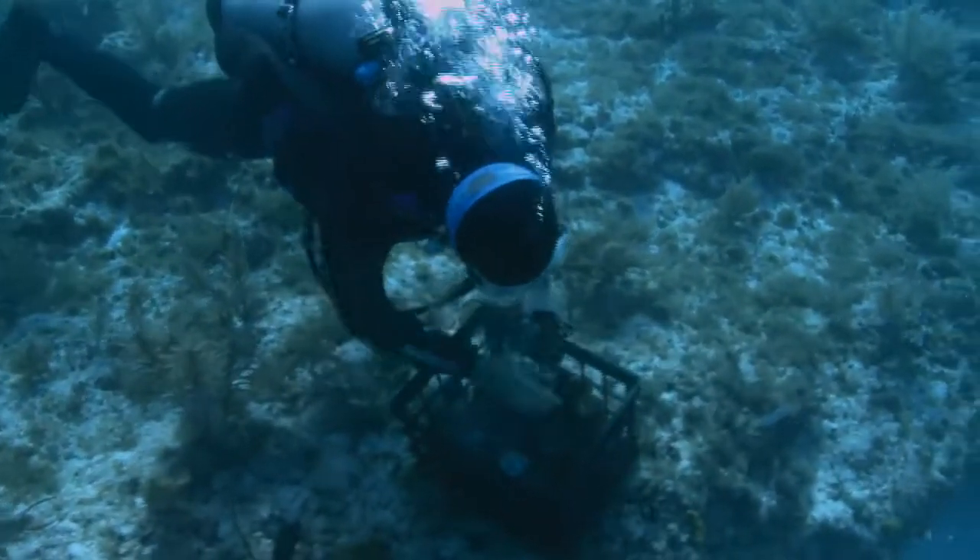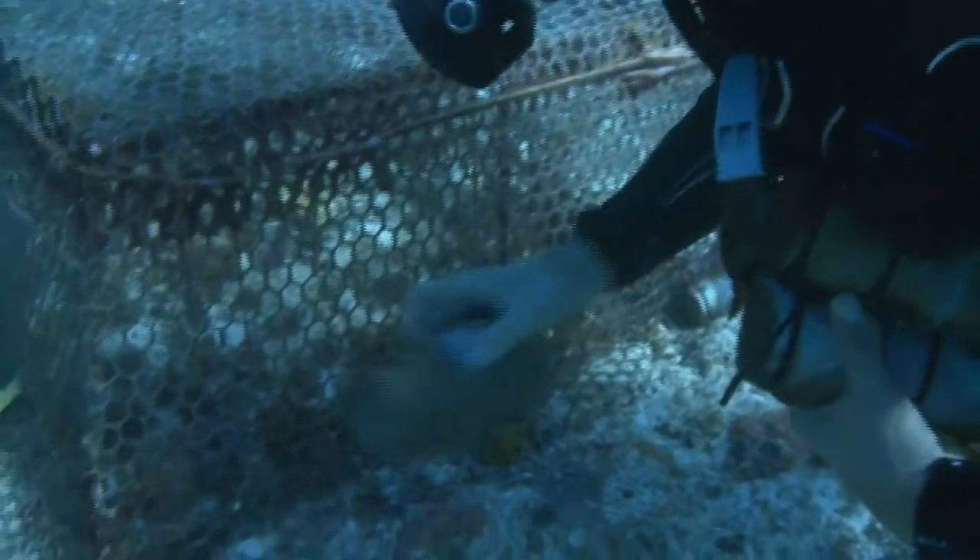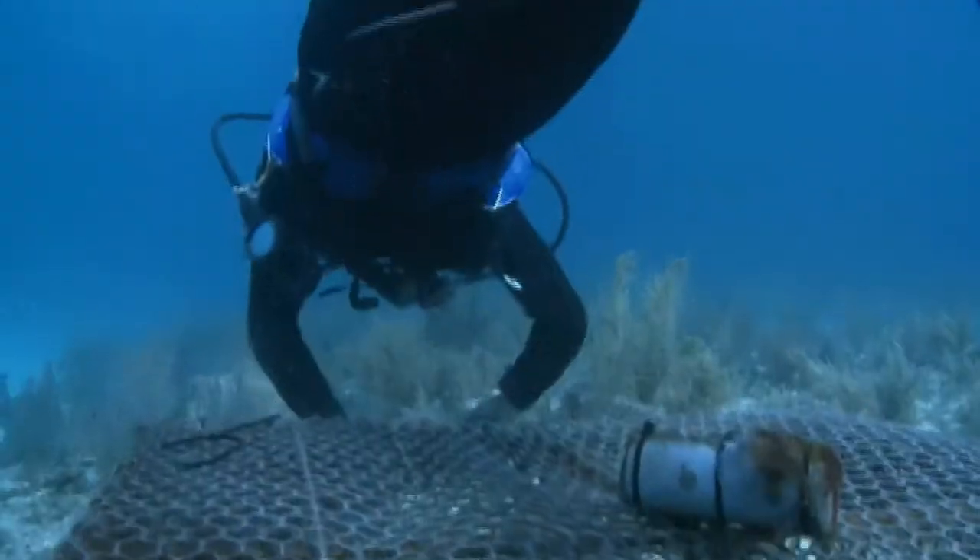They use common garden fertilizer placed in PVC tubes, putting these enrichment treatments at every corner of three-foot sections and one in the middle.